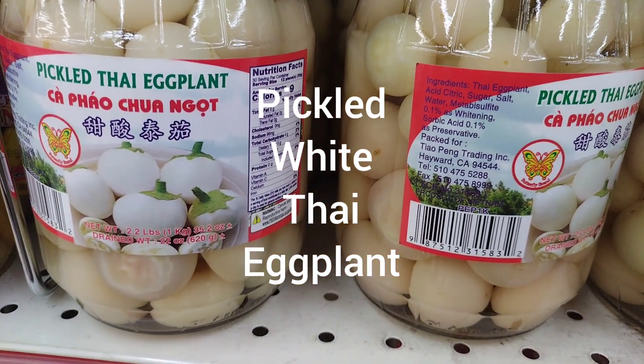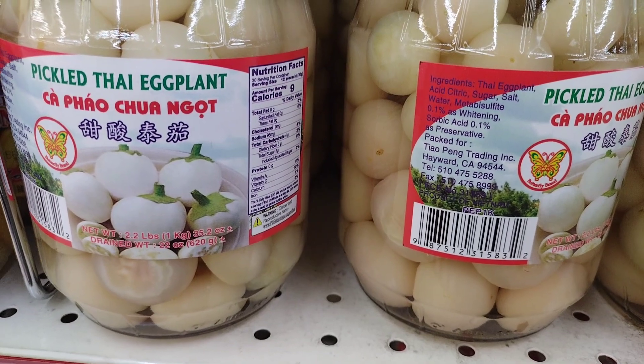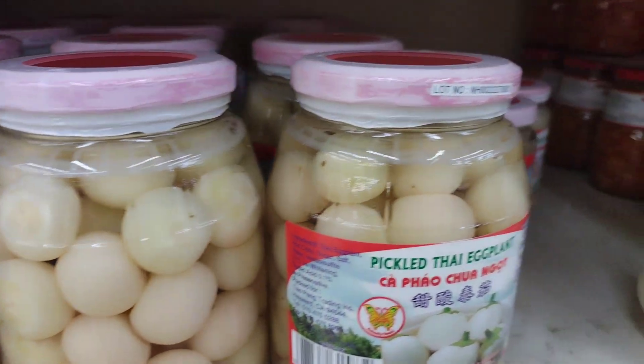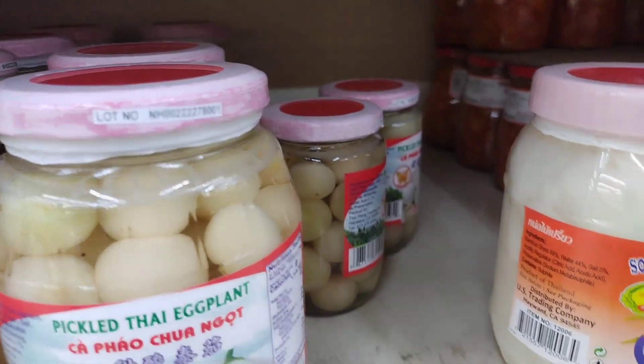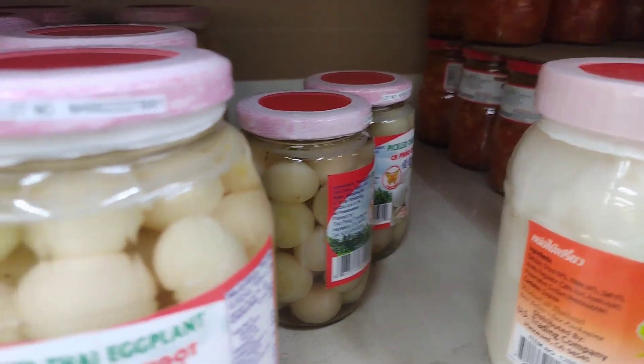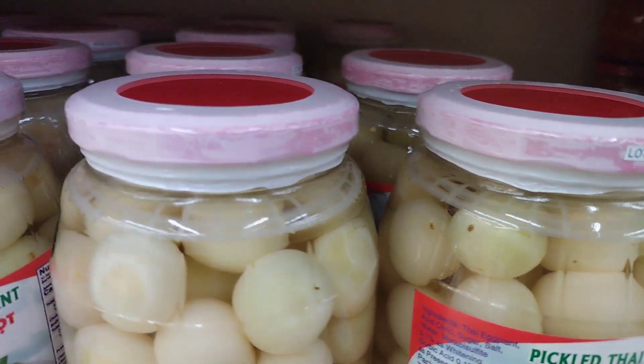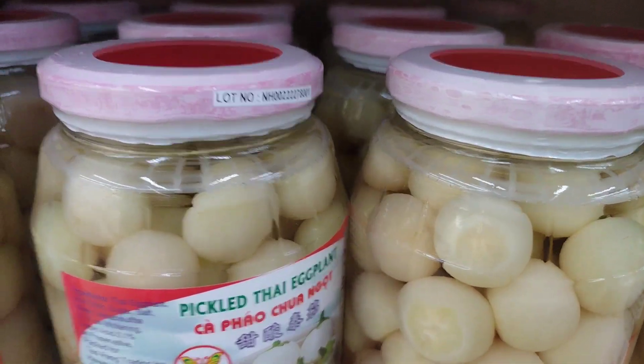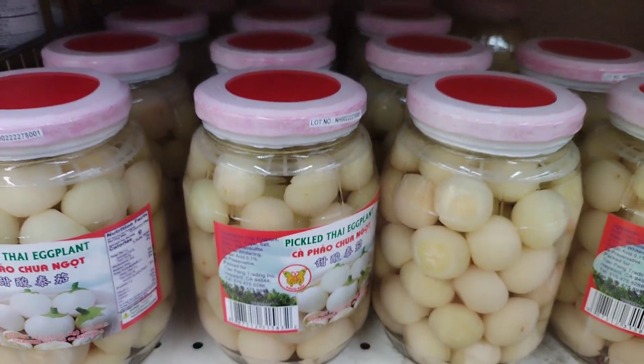Pickled White Thai Eggplant, also known as Ma Kua Kuang in Thai, is a traditional Thai dish made by pickling small, white, round eggplants in a mixture of vinegar, sugar, and salt. The eggplants are left to soak in the pickling liquid for a few days, resulting in a sour, sweet, and salty flavor that is both refreshing and addictive.